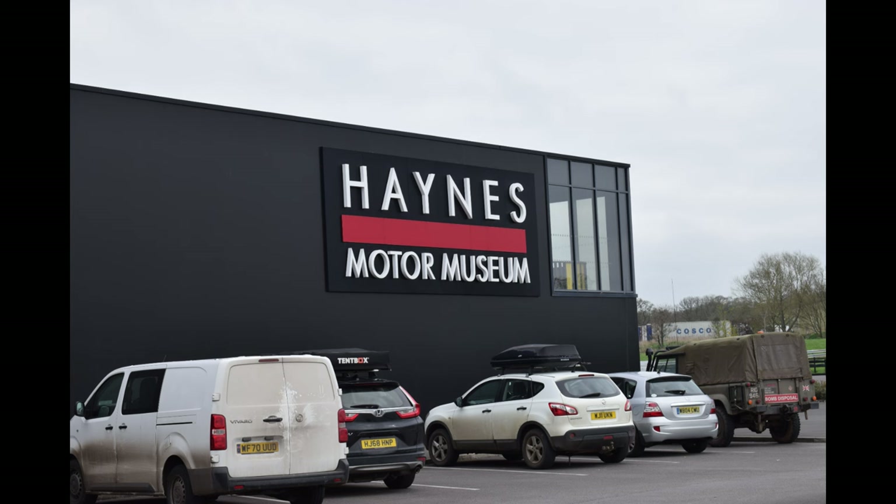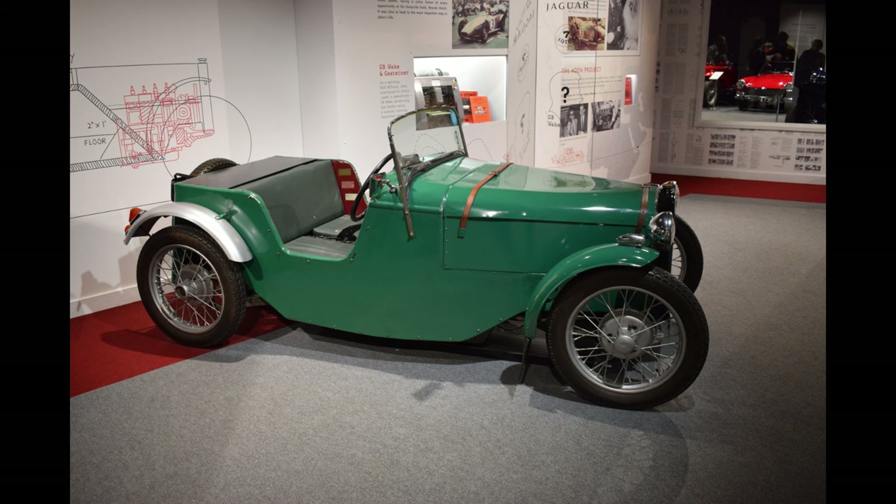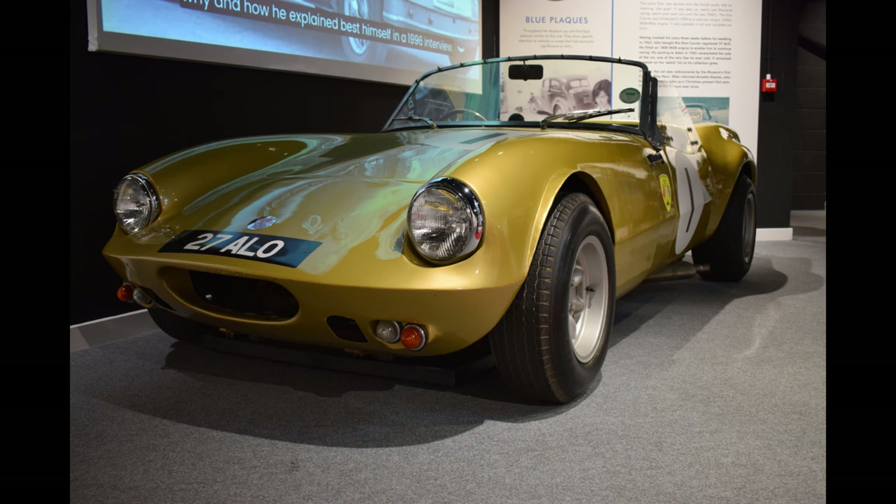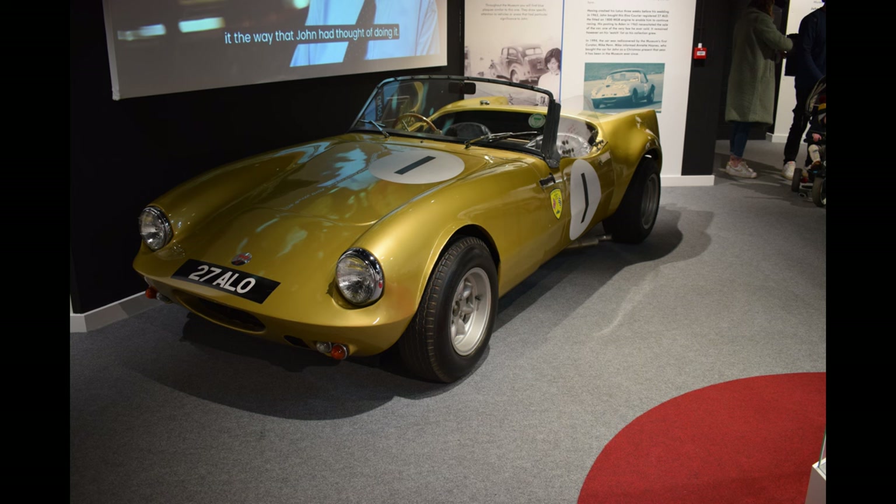The Haynes Motor Museum is of course the home of Haynes manuals, and that was all started by John Haynes back in the day when he built this amazing little Austin 7 special and produced a little booklet to accompany the project — that's how it all started. Also in the same room is this lovely little Elva Courier, and somebody that used to live in the Hastings and Bexhill area. That's really cool to see.